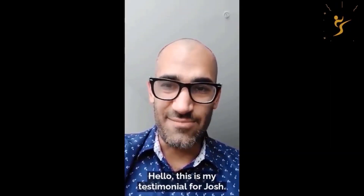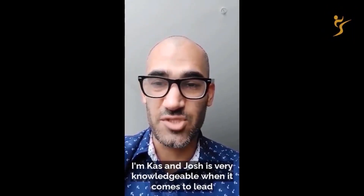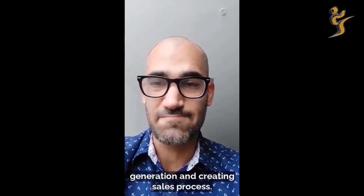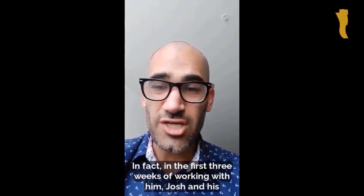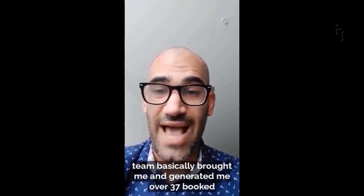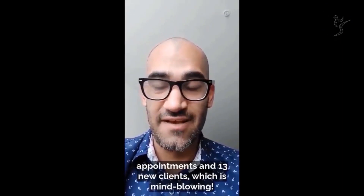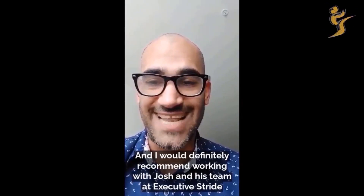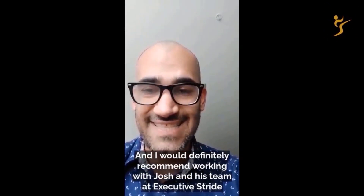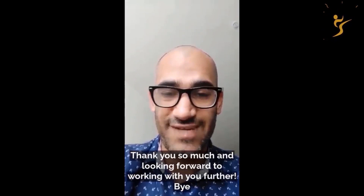This is my testimonial for Josh. I'm Cass, and Josh is very knowledgeable when it comes to lead generation and creating a sales process. In the first three weeks of working with him, Josh and his team generated over 37 booked appointments and 30 new clients — which is mind-blowing. I would definitely recommend working with Josh and his team at Executive Stride. If you are looking to scale your business, don't hesitate to contact him. Thank you so much and looking forward to working with you further.